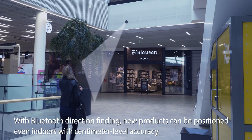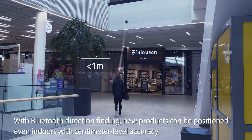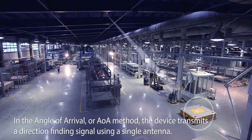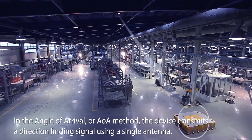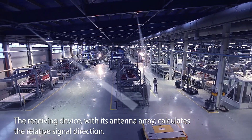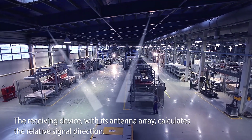With Bluetooth direction finding, new products can be positioned even indoors with centimeter level accuracy. In the angle of arrival method, the device transmits a direction-finding signal using a single antenna. The receiving device with its antenna array calculates the relative signal direction.